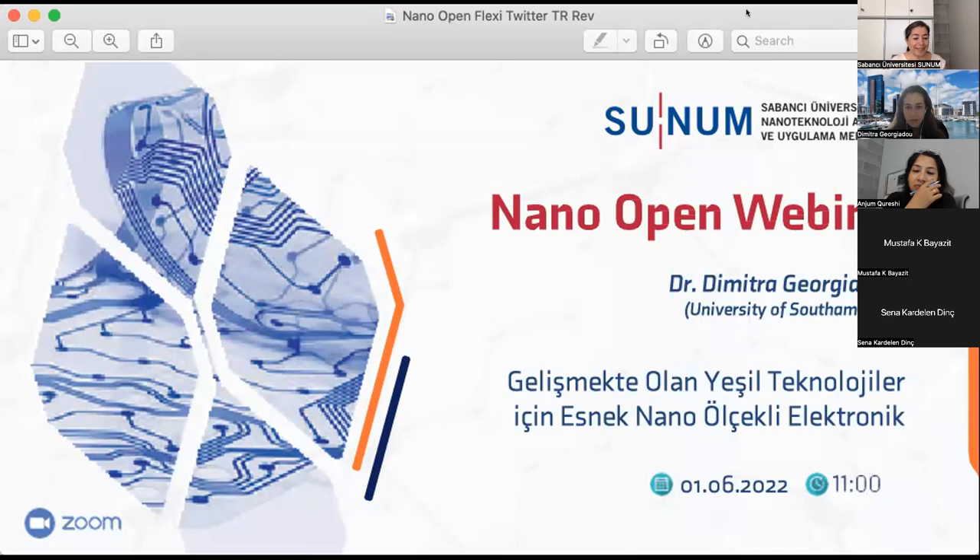Good morning, everyone. We have Dr. Dimitra Yorgyadu for our nanoopen webinar today.